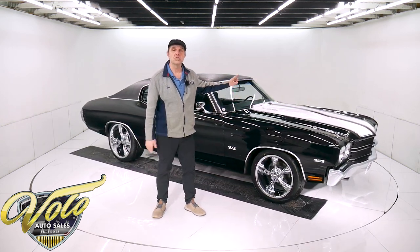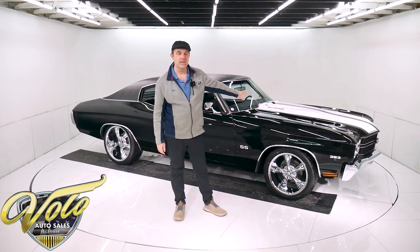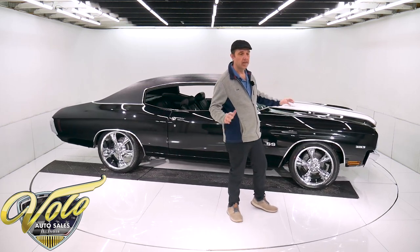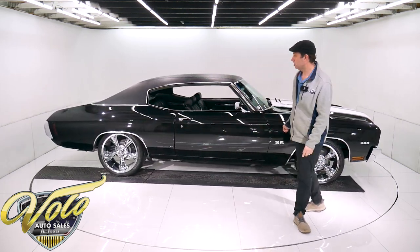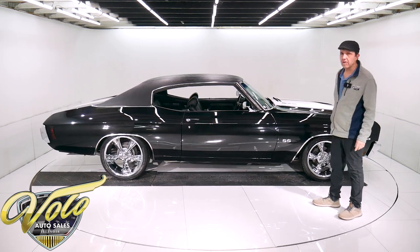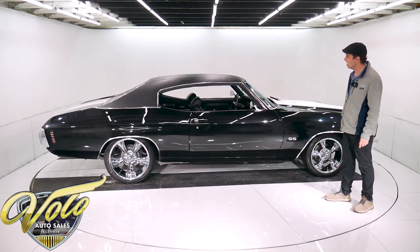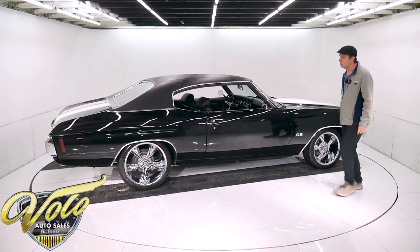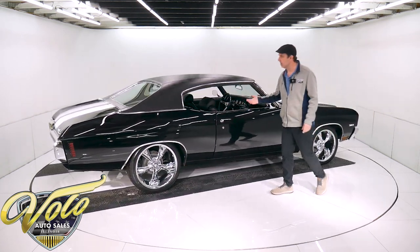It's got a 383 stroker under the hood — wait till you hear it. It's got a built Turbo 350 trans. It's just a nice setup for a nice cruise night type of car. It's not been body off frame restored, but underneath is real nice. It's an Atlanta, Georgia built car. The floors look to be really solid — looks like real nice, clean metal.